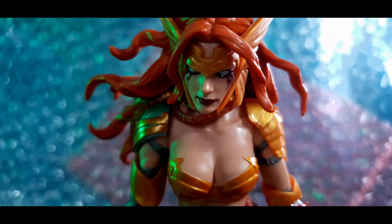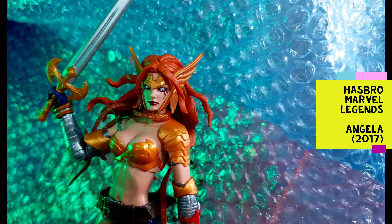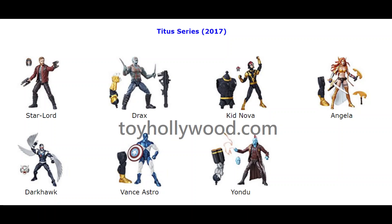Today we are looking at the Hasbro Marvel Legends Angela, part of the 2017 Guardians of the Galaxy Titus Build-A-Figure Wave.